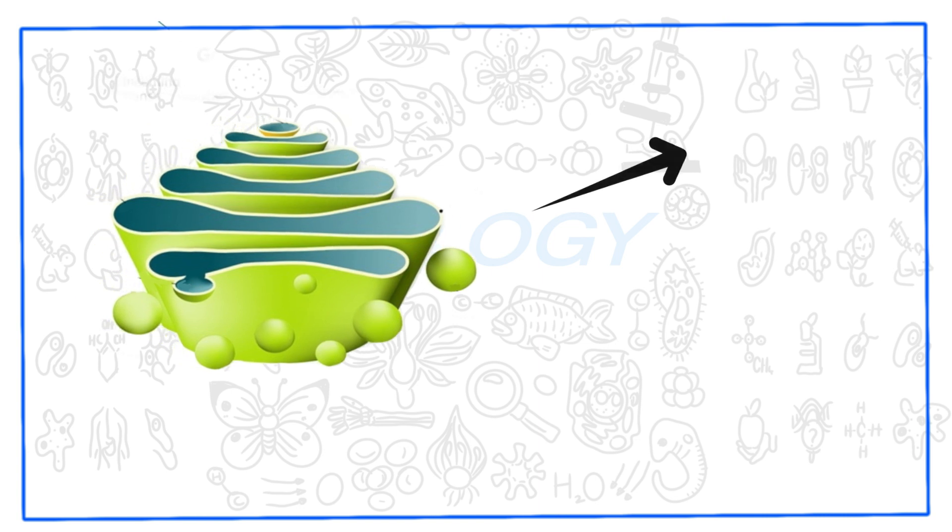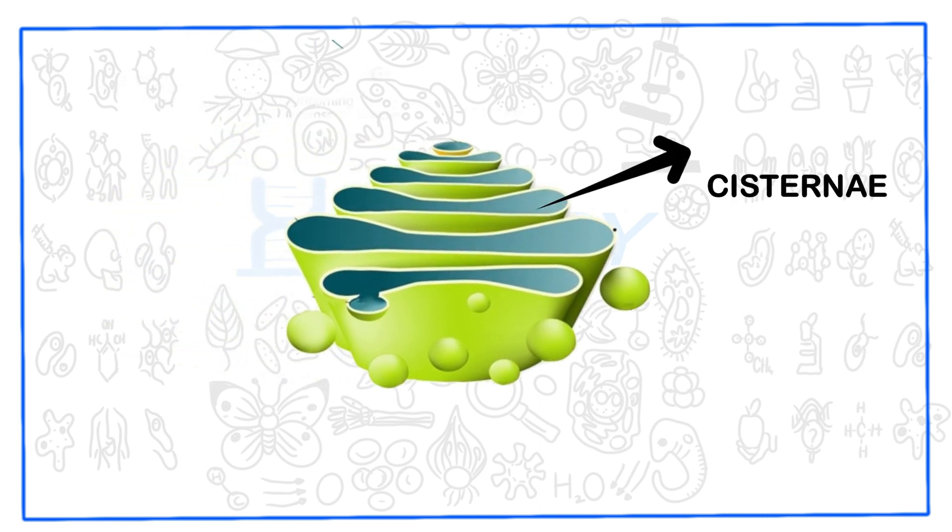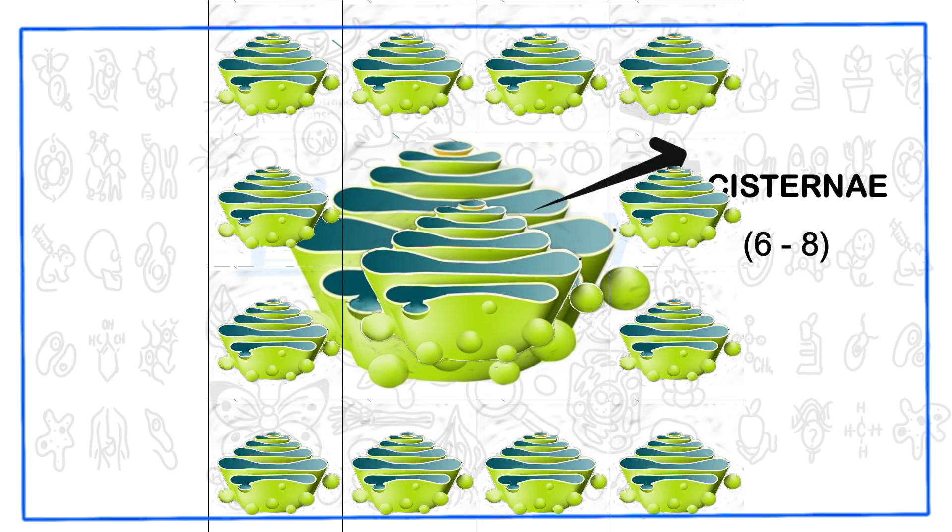Golgi apparatus is a stack of membranous bodies called cisternae. The number of cisternae found in a single stack varies from 6 to 8. However, there are certain protists in which the number of cisternae can be up to 60.